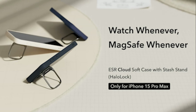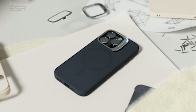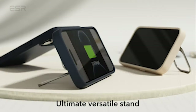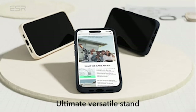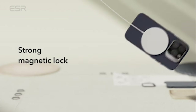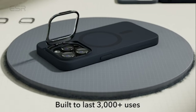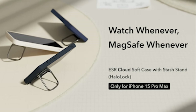Its shock-absorbing air-guard corners, combined with raised screen edges and a camera guard, provide test-certified protection against drops, nicks, and scratches. Your iPhone 15 Pro Max will be safe in this military-grade protective case. With seamless integration with MagSafe technology, this case is compatible with the MagSafe silicone case with stand, offering wireless charging and the added functionality of a built-in camera mount stand — the perfect blend of style, convenience, and protection.